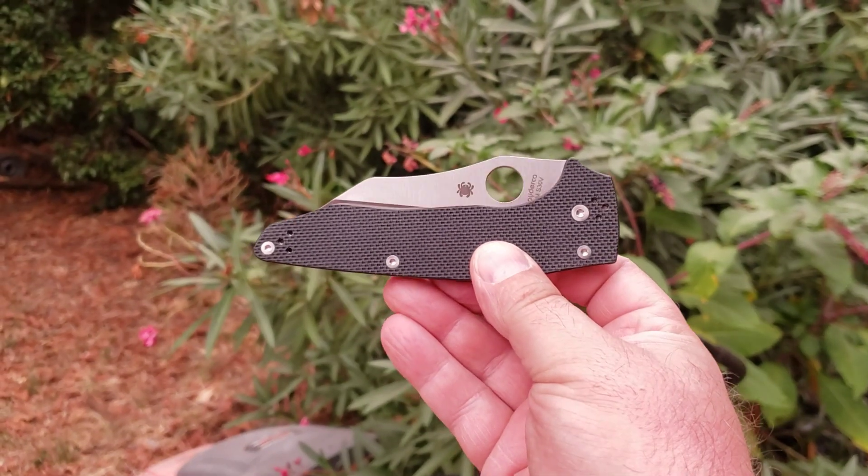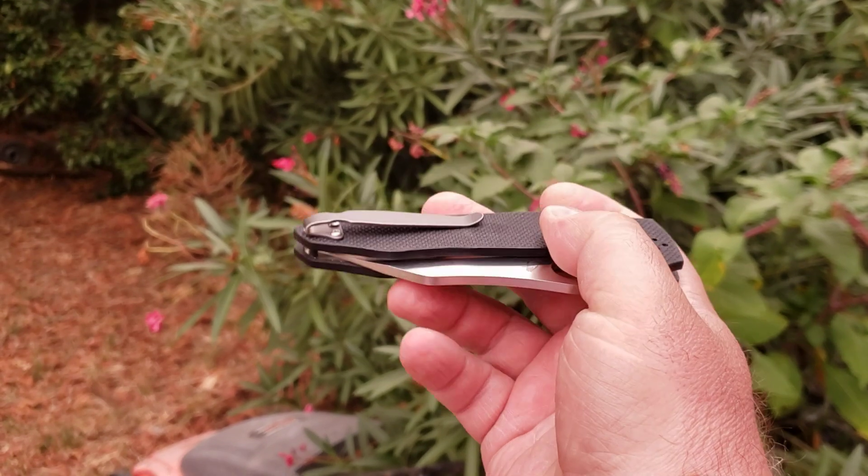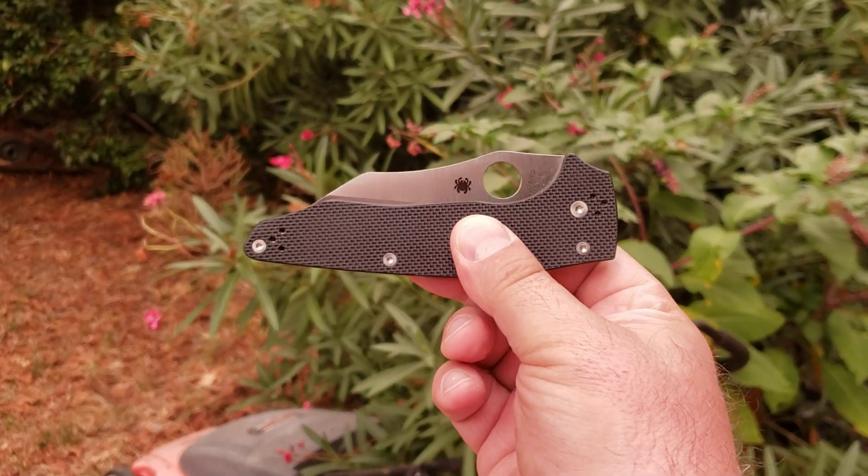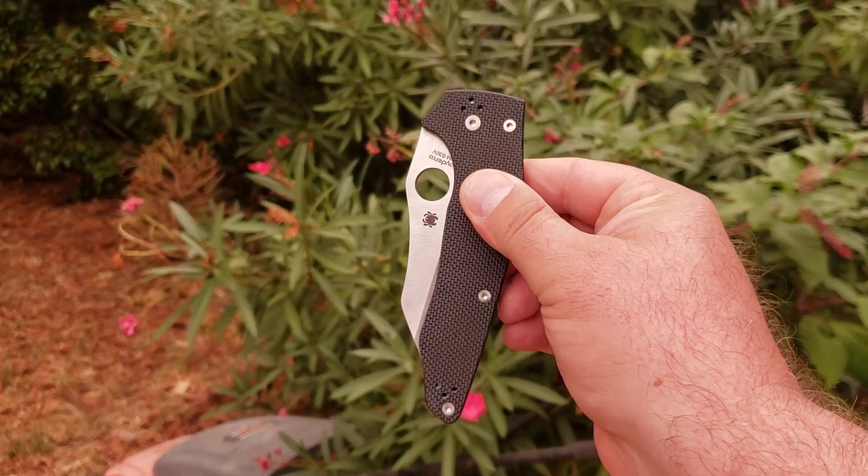What is going on YouTube? Welcome back to A Therapeutic Edge and What's in the Pocket. Today, What's in the Pocket is my Yojumbo. I love this knife, I really do.